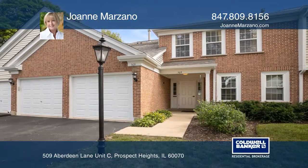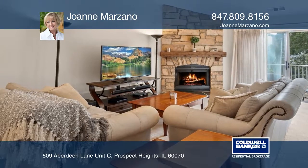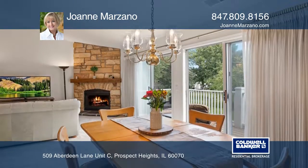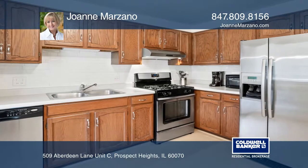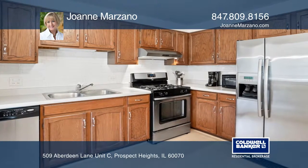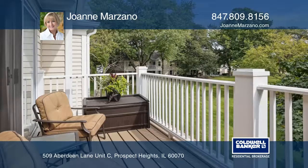This beautiful Rob Roy condo offers vaulted ceilings in the living room with a stone surround fireplace. The large kitchen has stainless steel appliances and newer laminate wood floors. The master bedroom suite has a walk-in closet and a private bath. Double sliding doors open to the large deck and gorgeous views.